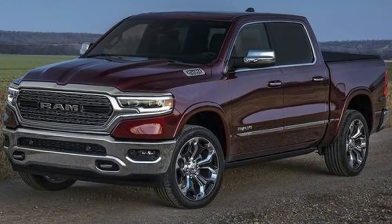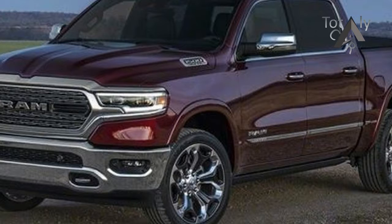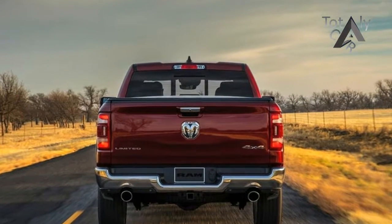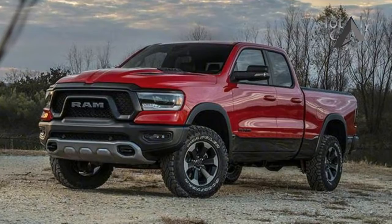The 3.7-liter Pentastar V6 and 5.7-liter Hemi V8 remain the two available engine options, each connected to the familiar 8-speed automatic. A new 48-volt e-torque mild hybrid system adds stop-start technology and boosts torque by 90 lb-ft in V6 models, and 130 lb-ft in Hemi V8s.